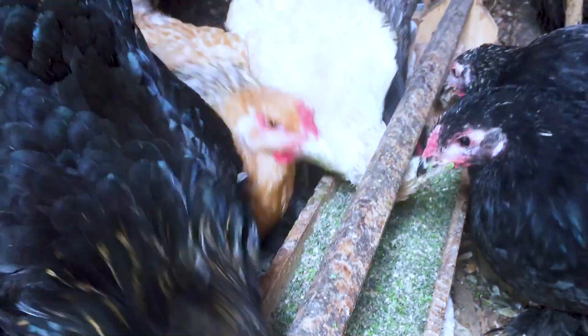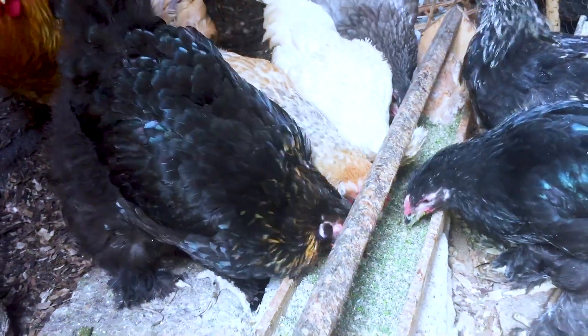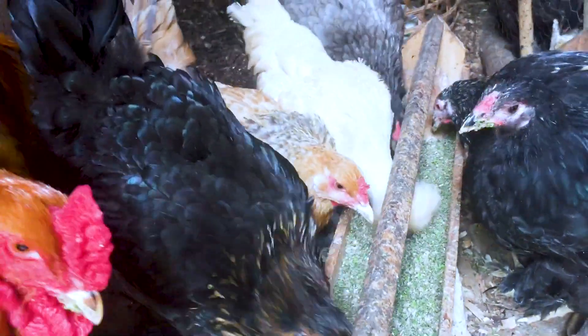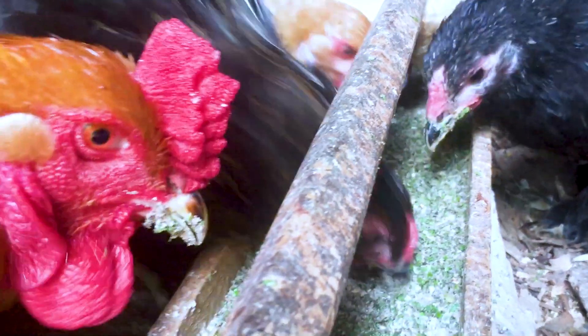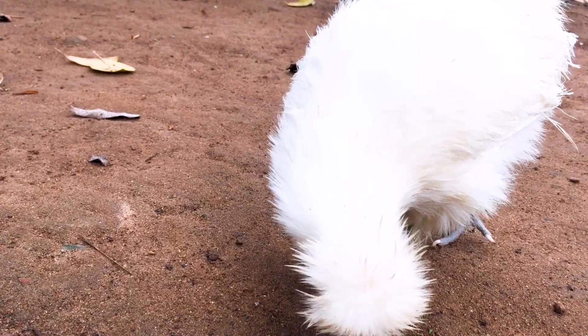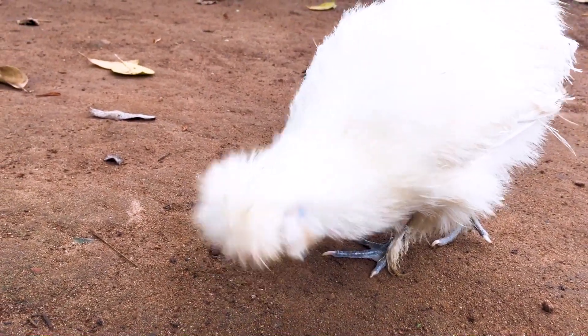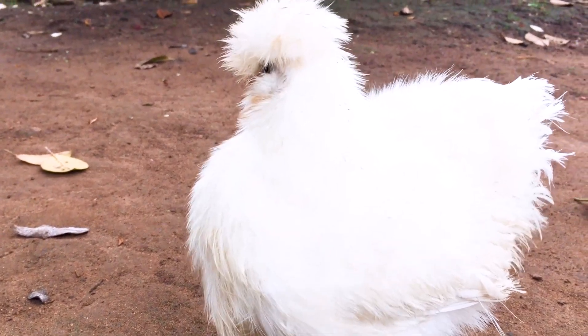The best time to identify a sick chicken is when you are feeding them and at night when they are resting. During the day while chickens are active, it is actually not easy to identify a sick bird unless it is severely sick.